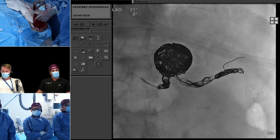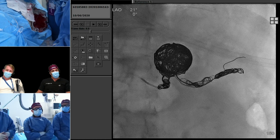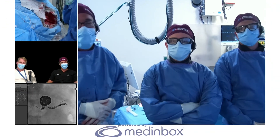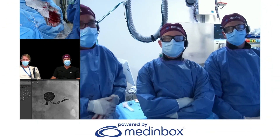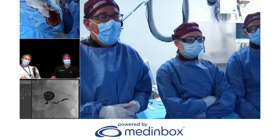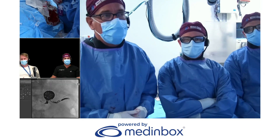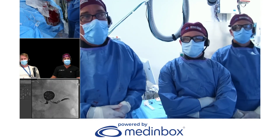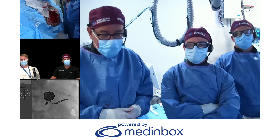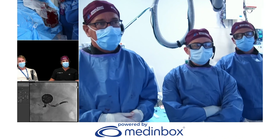Thank you guys for your hard work today — that was great. I also want to thank Medinbox. They really did a complete, varsity grand slam to manage all the different rooms we were running. It's great that we were able to show so many cases. I hope the audience enjoyed it and the panelists enjoyed it. We couldn't have done this without Medinbox. Thank you very much, everybody.